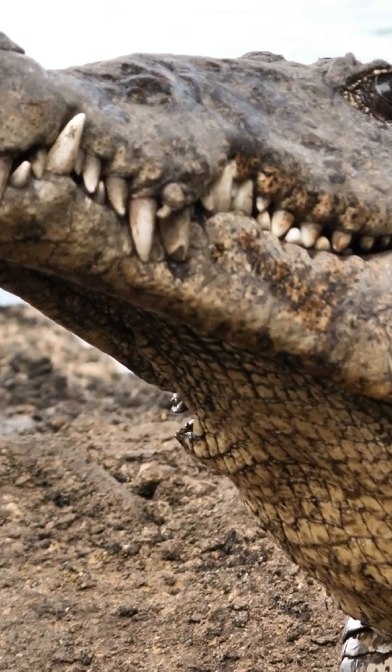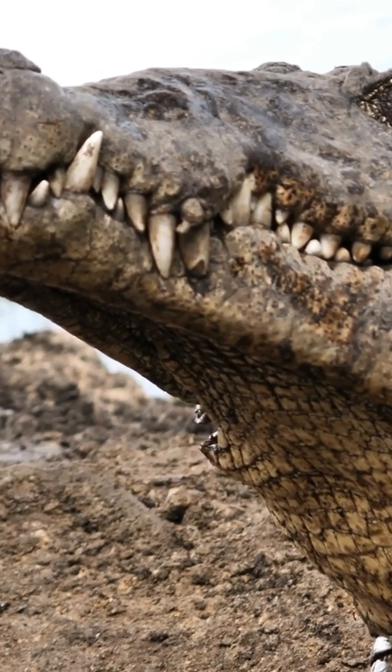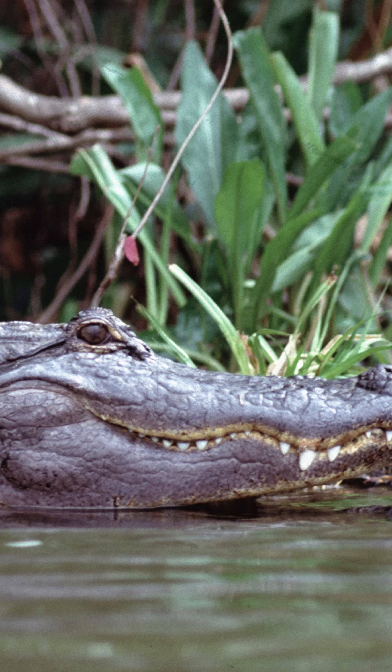Next, check the teeth. When a crocodile's mouth is closed, you can see both its upper and lower teeth. But with alligators, only the top teeth are visible.